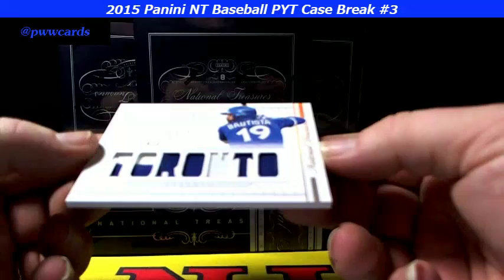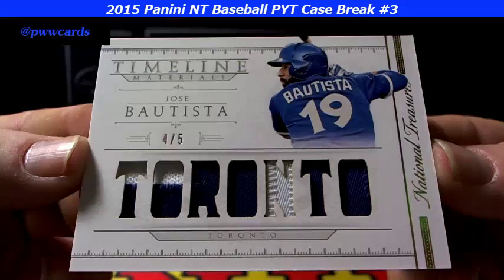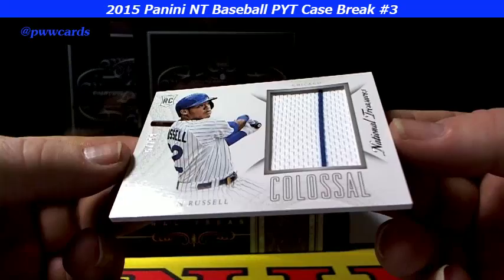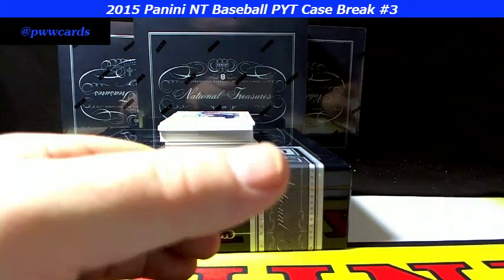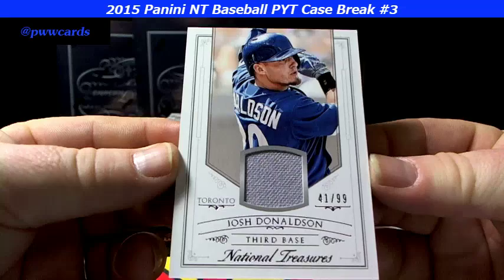First up, right out of the box — four out of five Jose Bautista, nice, for the Toronto Blue Jays. Look at that, four of five on the Jose Bautista. Next up, this colossal — look at this thing — Addison Russell, beautiful, 57 of 99. Addison Russell, nice pinstripe going down the patch there, beautiful.